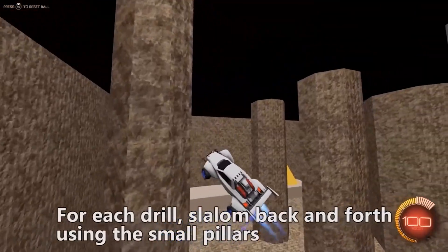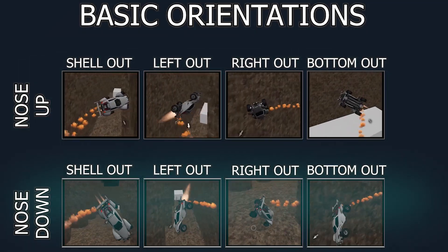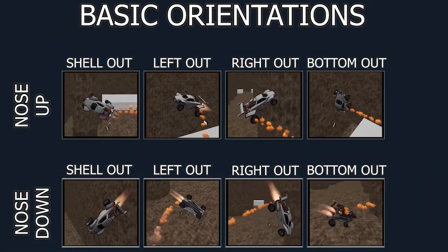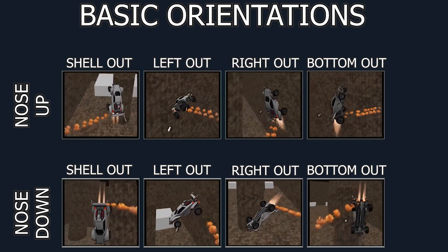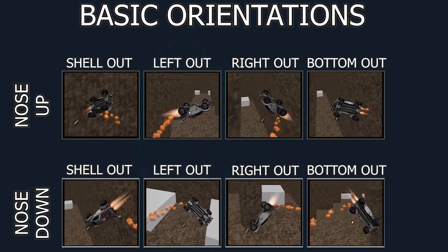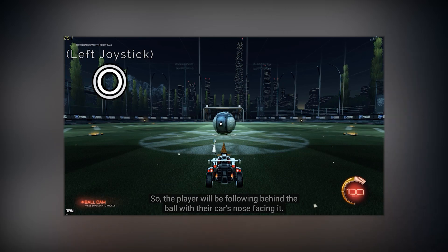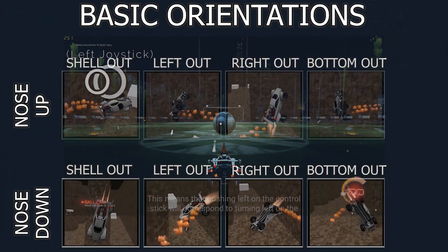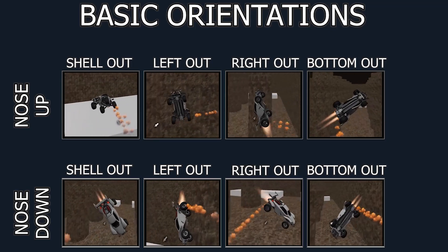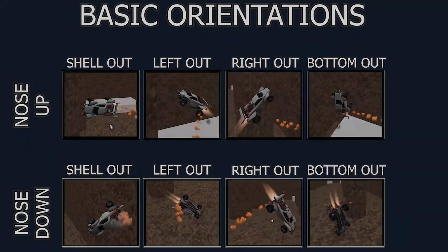The easiest way to explain how these drills work is to say that no matter if the car's nose is pointed upward or downwards — that is, if the gravity is normal or reverse — there's either the shell of the car facing outwards toward you, or the left side, right side, or the bottom. In part two of the curriculum, I already discussed why drills like these will help combat building some bad habits, so if you want, you can go back and check there for an in-depth explanation.